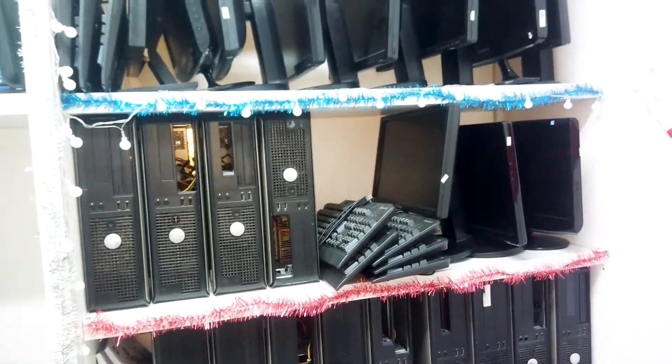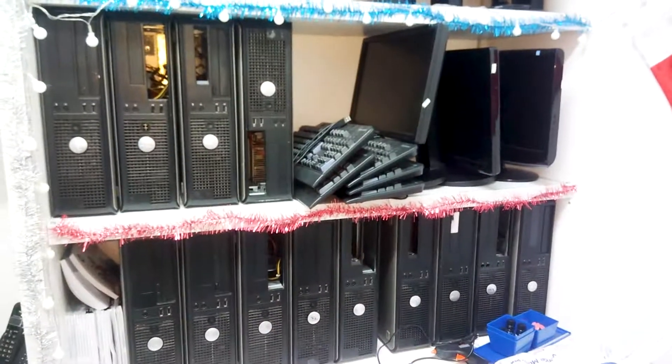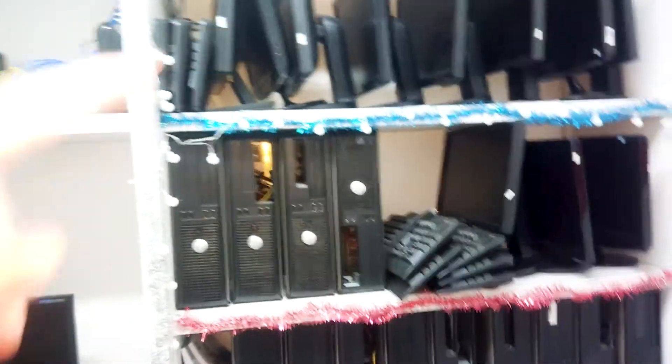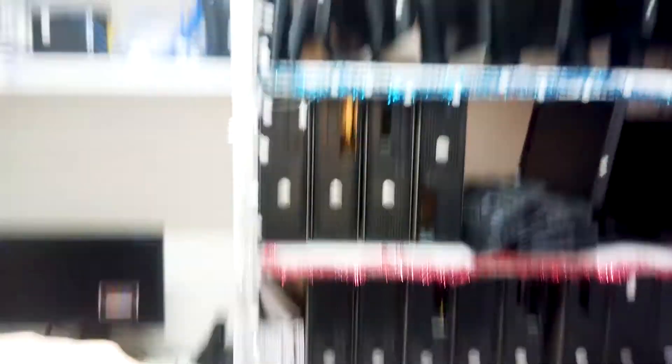Here I have some computers from the informatics classes. Since students aren't coming to school, the class is used by teachers, and the extra computers were placed over here. I told them, 'You're going to spoil my room with that!' but they said sorry. So I have some tinsel here, and the Christmas lights go around those computers. It was too high for me to reach the top, so I just put tinsel up there.